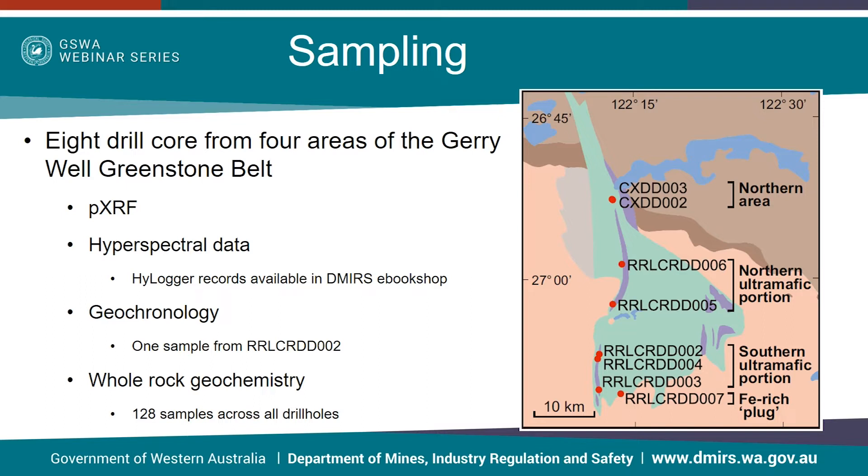All drill holes were run through GSWA's Highlogger at our core library in Carlisle. Results won't be discussed during this talk, but each drill hole has its own Highlogger record which can be found in the Demirs eBookshop. As geochronology and geochemical samples in this part of the world are fairly sparse, one sample for geochronological analysis was taken from drill hole RRLCRDD002 and 128 geochemical samples were taken across all eight drill holes. Veins and xenoliths were excluded where possible and weathered material was removed prior to sample submission.